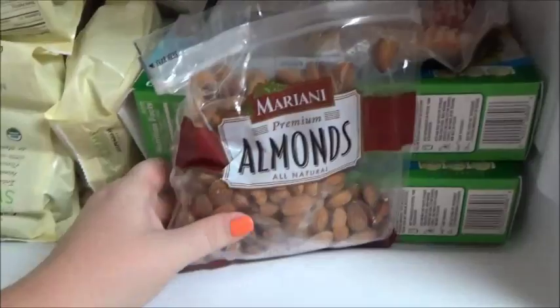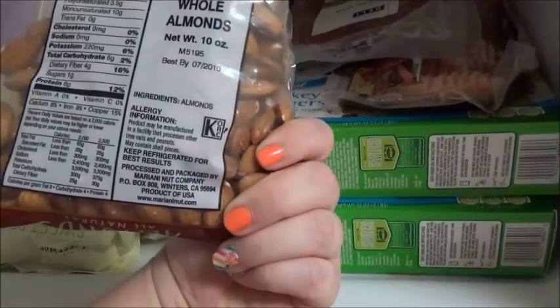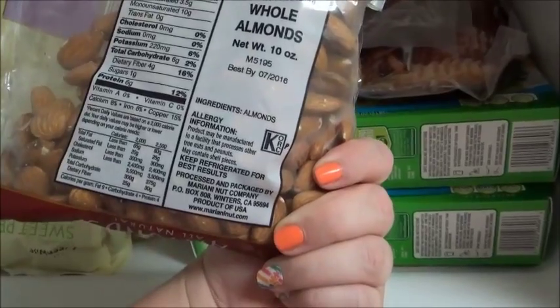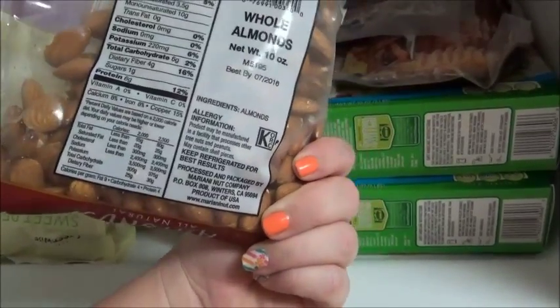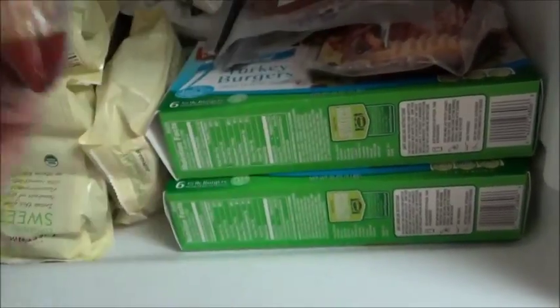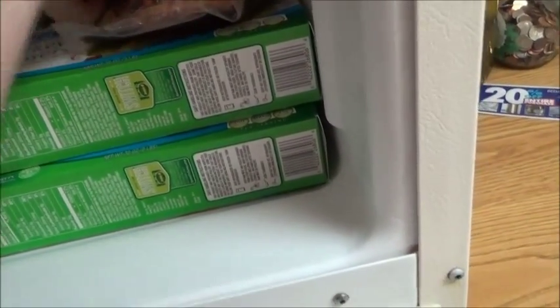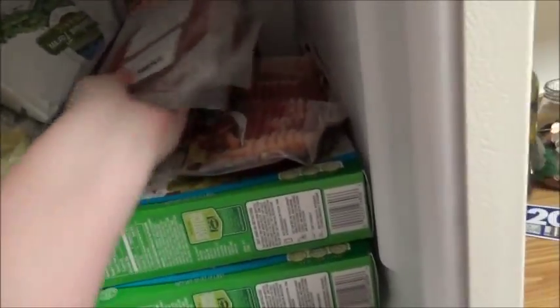I've got some almonds. They do have quite a bit of carbs in them, but I would only have a few at a time and I'd probably eat them with meat and cheese — like five or six. I have some deli cut ham.